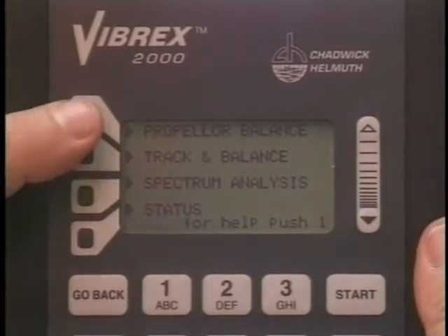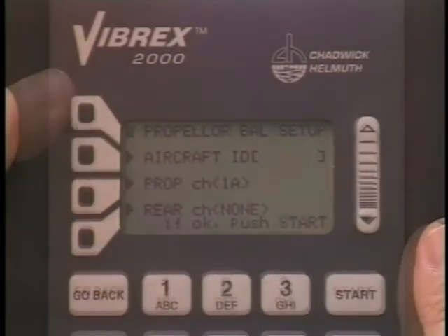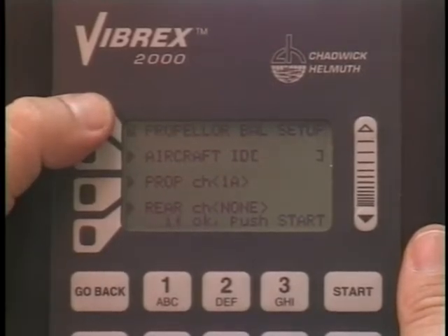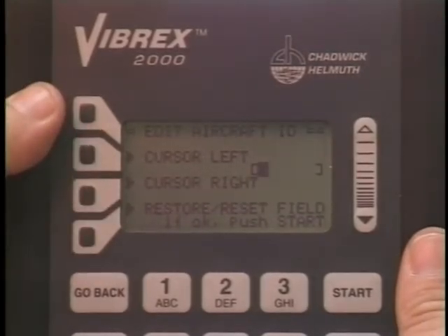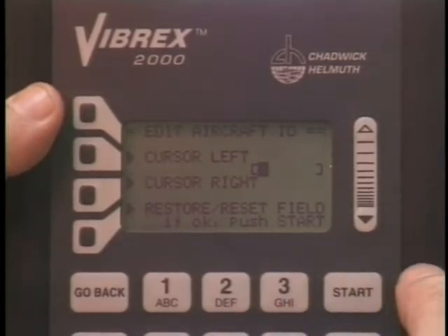Select propeller balance from the main menu screen. For information on propeller balance setup, press the number 1 context key next to the question mark. Press the aircraft ID context key. Using the cursor right, cursor left, and the alphanumeric keys, enter the aircraft ID.